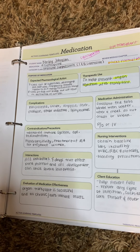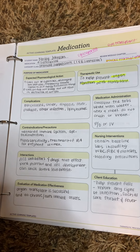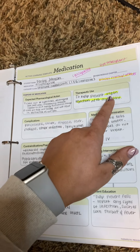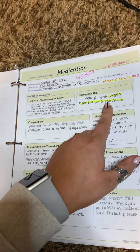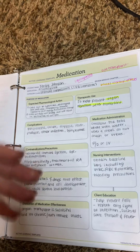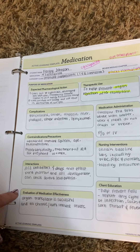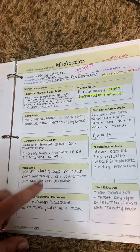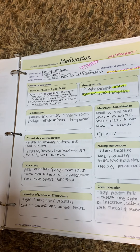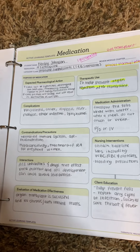Immunosuppressants — the T-cell suppressors. This is cyclosporine. How to remember this is like an eye transplant: you are only going to have one eye if you don't take this. It's for organ rejection — you take this after transplant so you don't want your organs to reject. It blocks all those normal immune effects. It is a tablet or can be given IV.